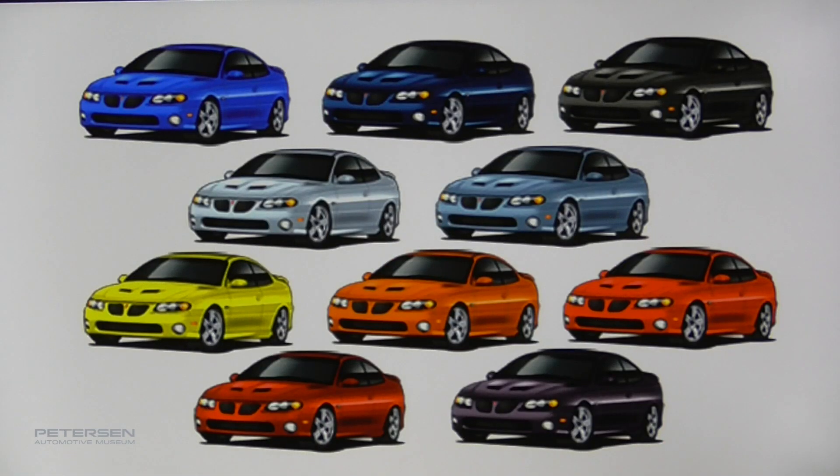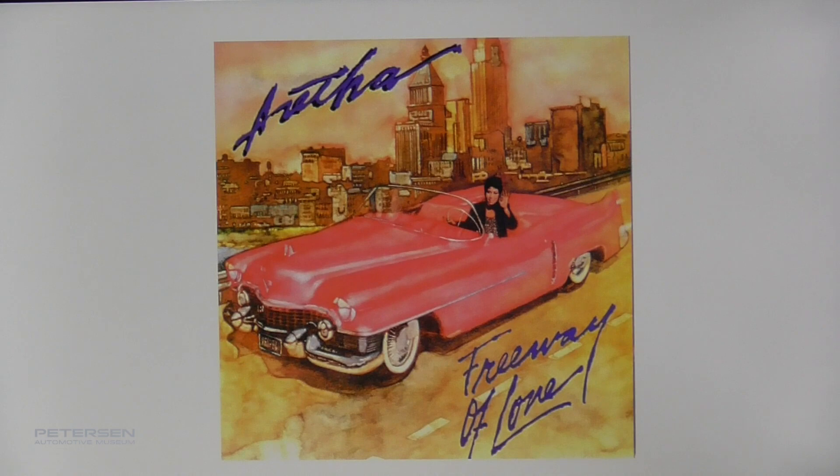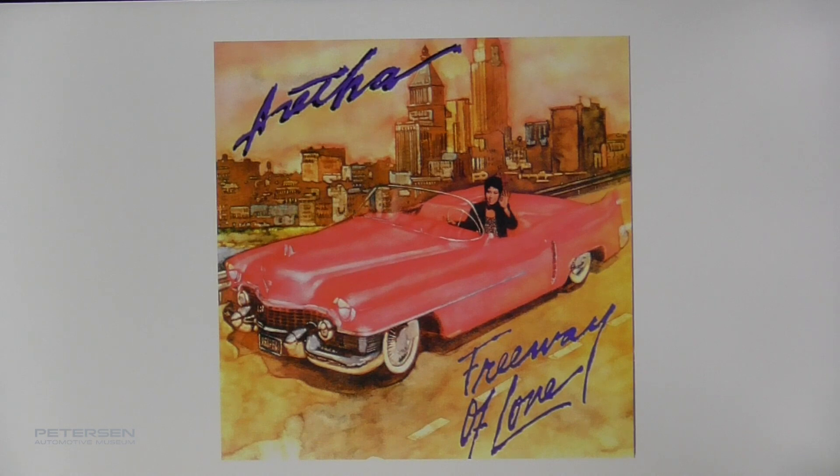Cars come in all kinds of different colors, including at times all kinds of colors on a single car. Why does this matter? Color doesn't affect performance or handling or anything like that, but generally speaking, color is one of the most identifiable features of a car — it's one of the things people notice first. Usually when someone says which car is yours, the answer is 'the blue one.' So color is very important, and its importance transcends our culture. When Aretha Franklin was driving down the freeway of love, she was doing so in a pink Cadillac.